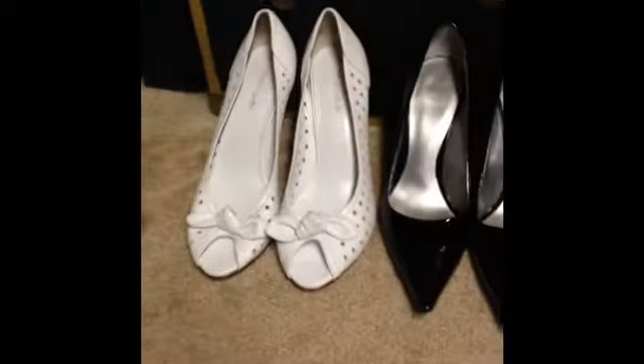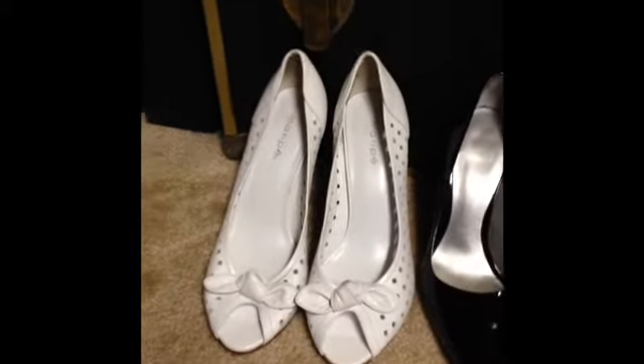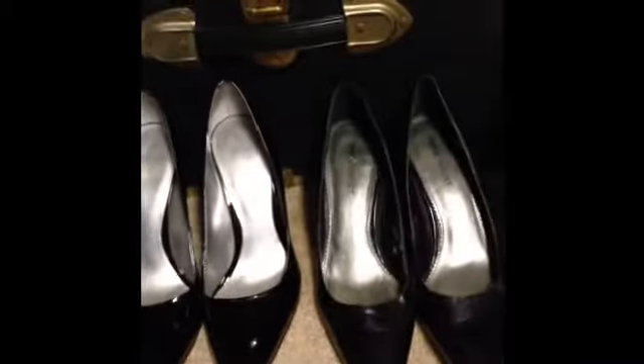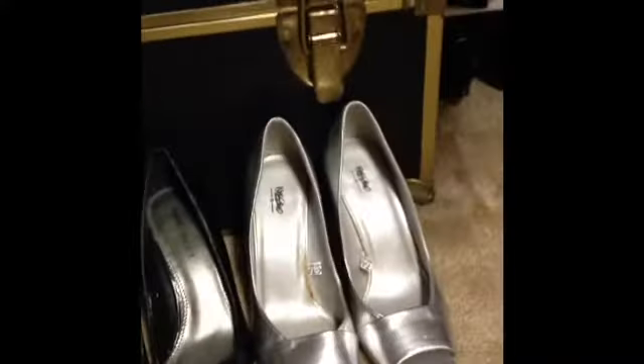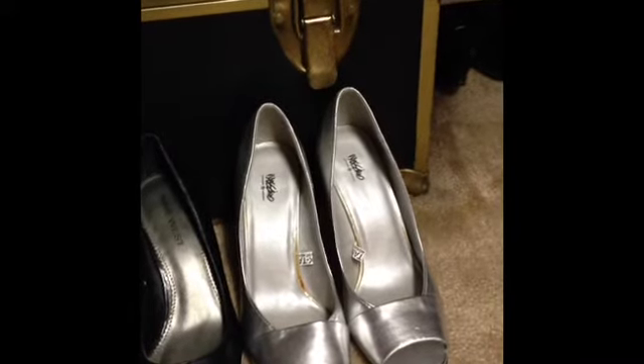One more thing — I was also able to find four pairs of shoes: a pair of white peep-toe Maripe leather shoes, two pairs of Nine West high heels — one patent and one regular leather — and a pair of silver open-toe shoes from Massimo at Target.